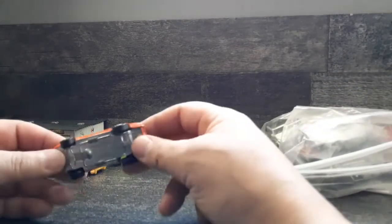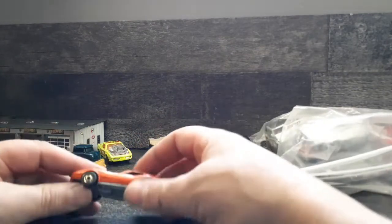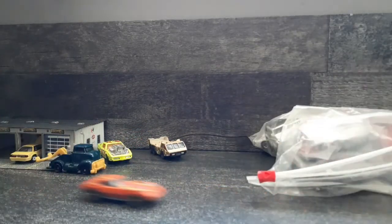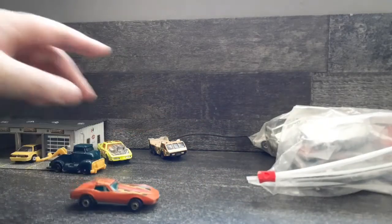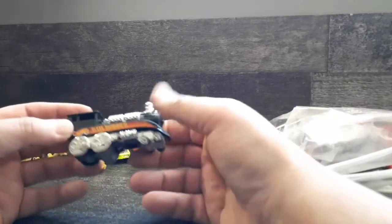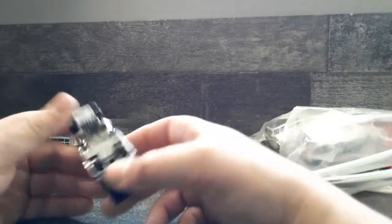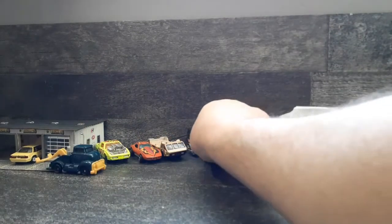So we got a '70s Corvette Stingray here - metal bottom. Has the old black balls but gold rims. I always like to see the ones with gold rims, you don't see them often. I'll be damned, that thing still rides good - suspension still great. That's awesome. And what do we have here - a Hot Wheels Rail Rodder! Now this is rare, I haven't seen one of these in I don't know how long. That's awesome.